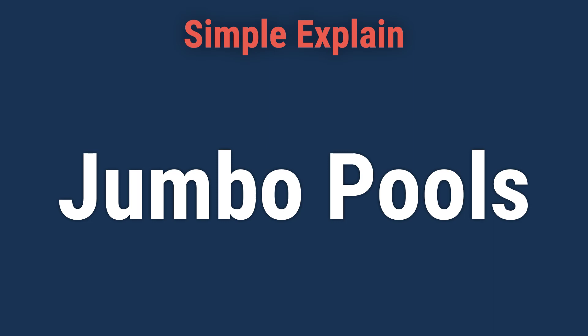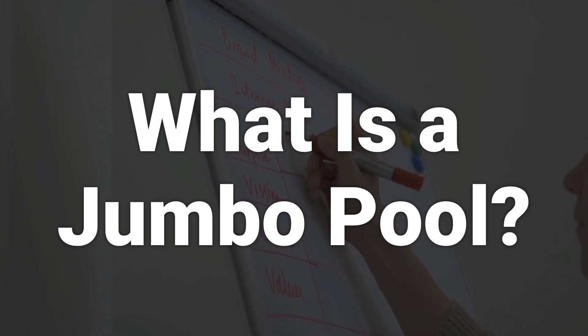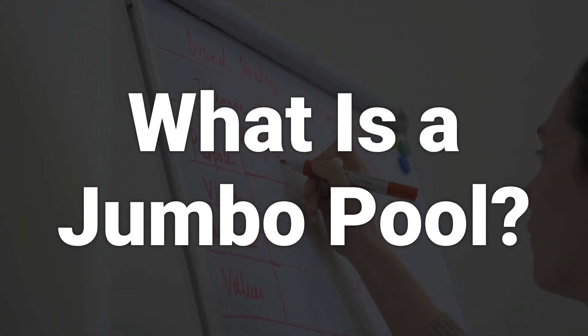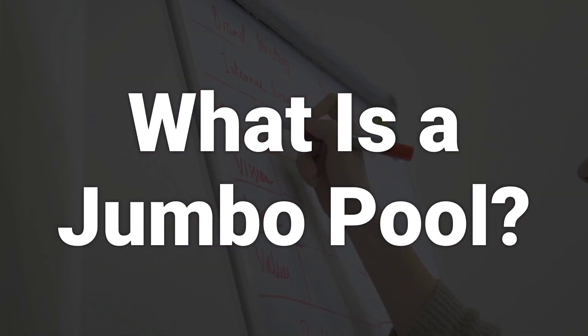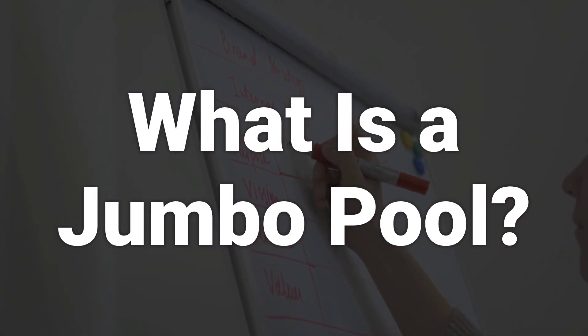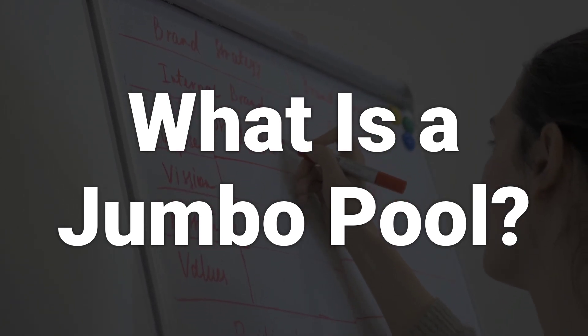Hi! Let's learn about jumbo pools. A jumbo pool is a pass-through Ginnie Mae 2 mortgage-backed security that is collateralized by multiple issuer pools. These pools combine mortgage loans with similar characteristics and are more massive than single-issuer pools.